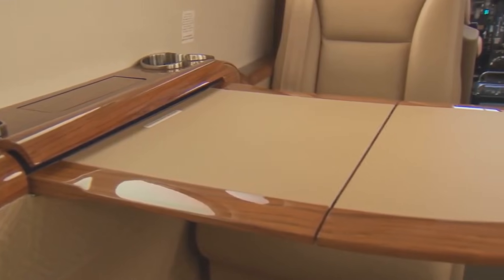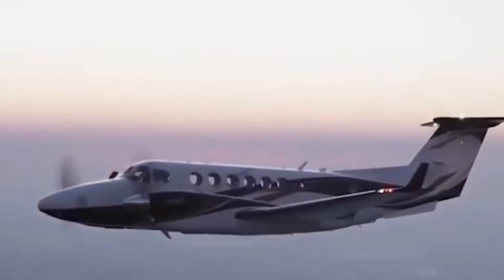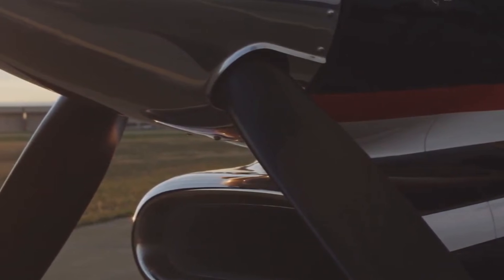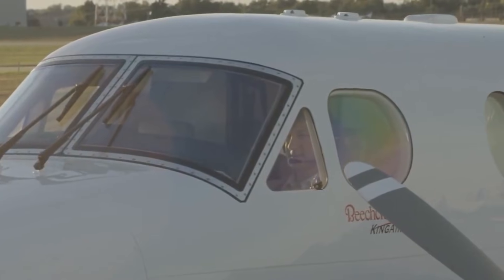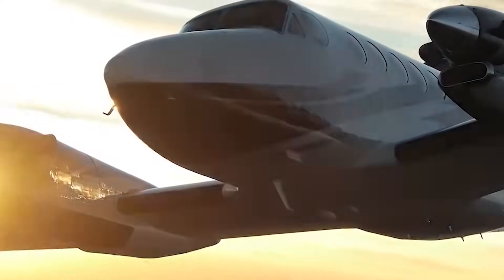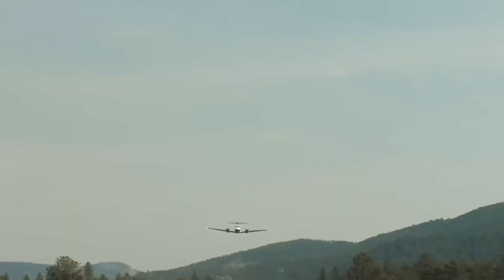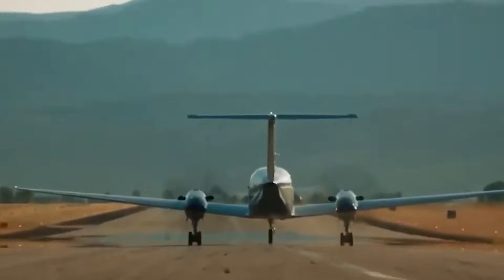Beechcraft Super King Air 350i. But if size and legacy matter, nothing quite compares to the Beechcraft Super King Air 350i. This isn't just another turboprop — it's an institution. With nearly 50 years in continuous production, it's arguably the longest-running civilian turboprop out there. Seats up to eight passengers in a cabin that's quiet, spacious, and surprisingly comfortable for a plane this fast. At a cruising speed of 312 knots, or roughly 359 miles per hour, it hits that sweet spot between speed and luxury.